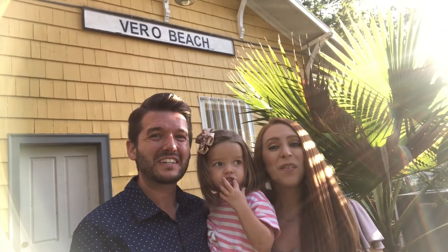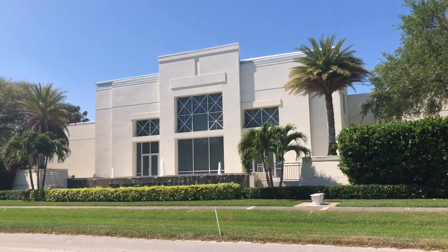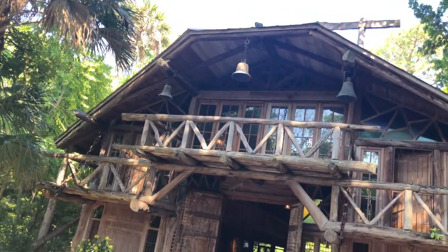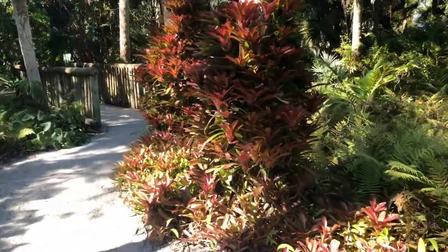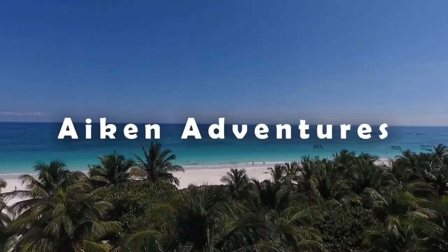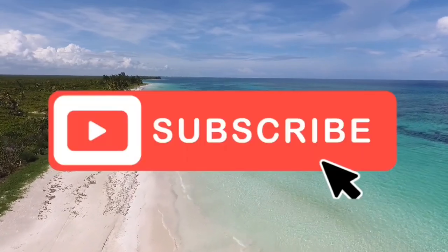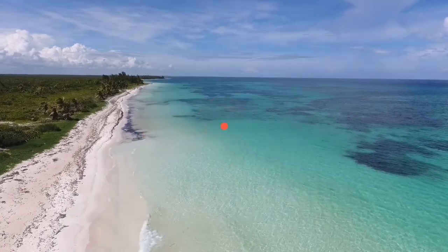Hi and welcome to Aiken Adventures. Today we're taking you to Vero Beach, Florida. If you're just now joining us on Aiken Adventures, we are taking you to do all the best things and all the best places all around Florida. If you like that kind of content, you're going to want to like, subscribe, and hit the bell notification icon as you follow us for all of our adventures around Florida.